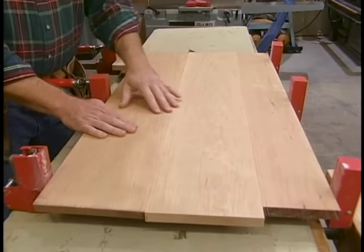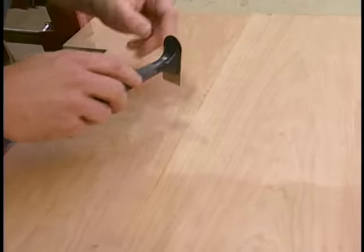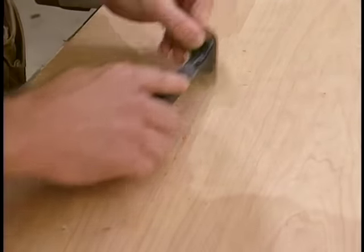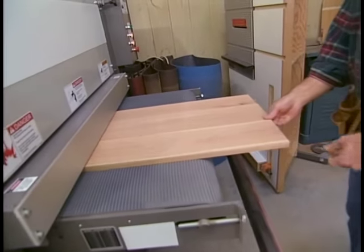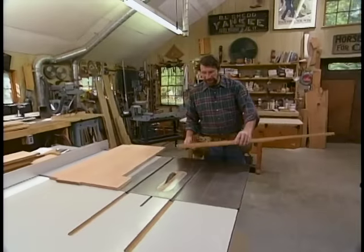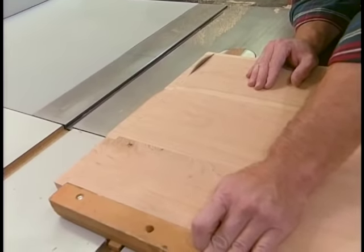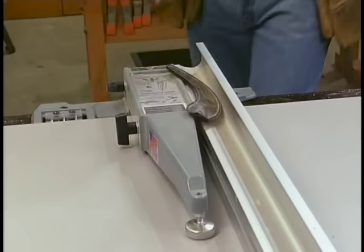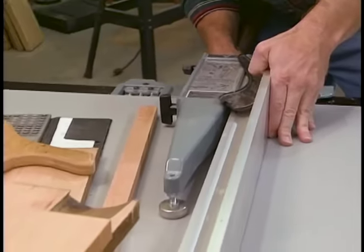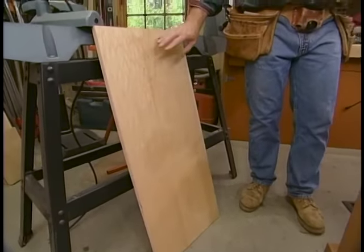The next step is to sand these panels smooth using my wide belt sander. Before I run it through, I want to scrape off any glue residue so it doesn't tear up my belt. You could sand this down by hand with a belt sander and a random orbit sander, but the wide belt sander sure makes it easier. With the panels sanded, I'm ready to cut them for height. The first step is to square up the bottom edge using my panel cutter, which rides in the miter slot. Then I set my rip fence for the overall height — in this case, 34½ inches.